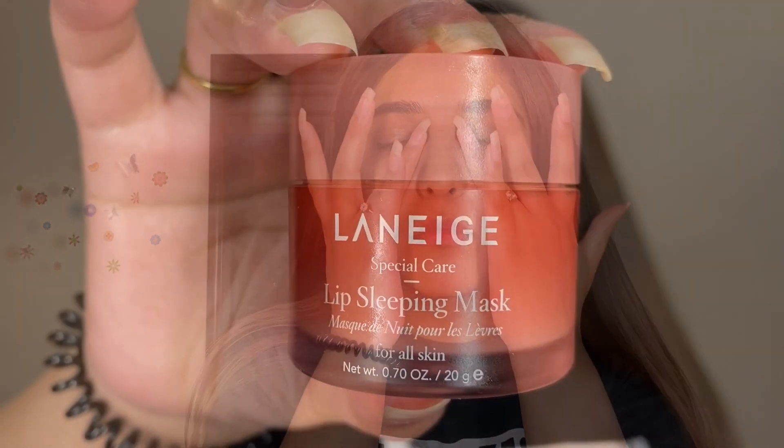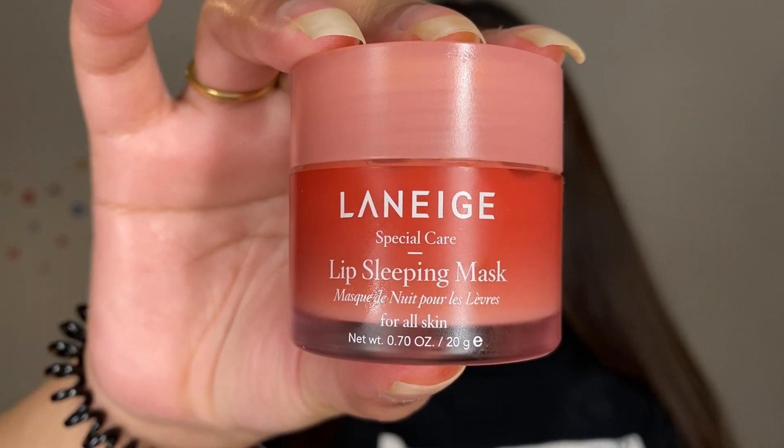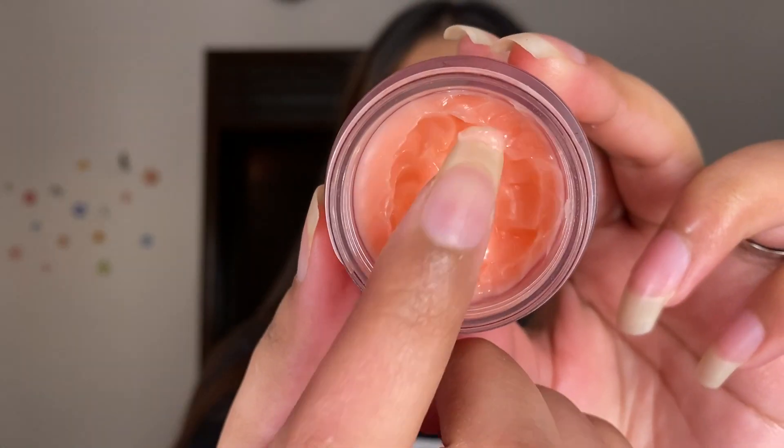I apply a very thick lip balm — well, this isn't actually a lip balm, it's a lip sleeping mask. I like to apply some lipstick or makeup before I apply it.